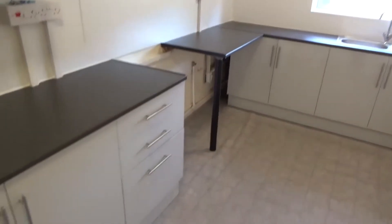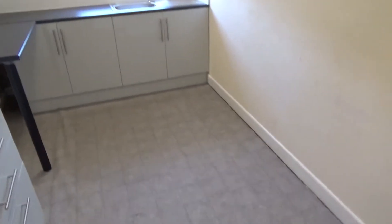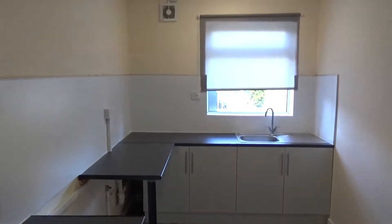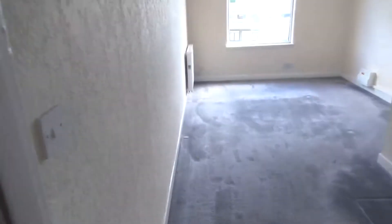Going to the kitchen — again a good size space with room for a small breakfast table. There's also a plumbing space, and then into bedroom one.